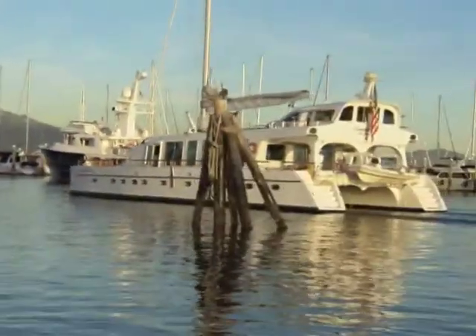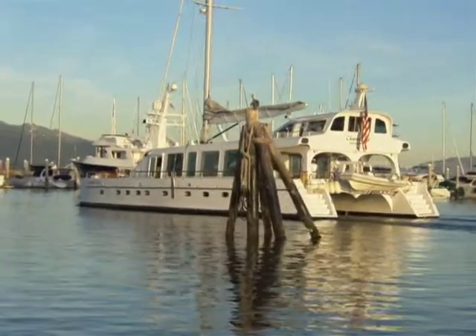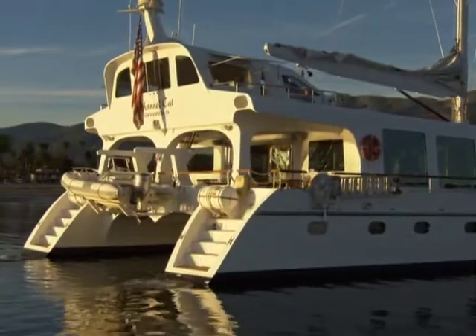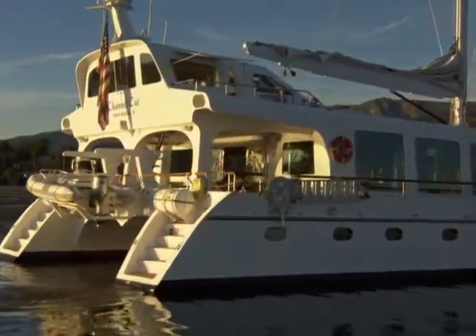Shallow draft is another benefit — only about four and a half feet of draft underneath this vessel. In fact, you can actually beach this boat if you really needed to. Though I have a hard time driving 107 tons up on a beach — and that brings up a good point: that's a lot of weight to move through the water.